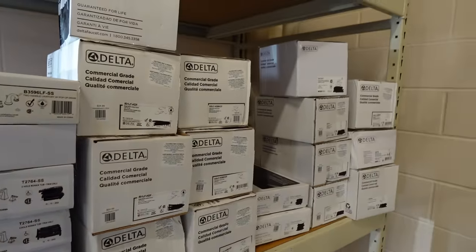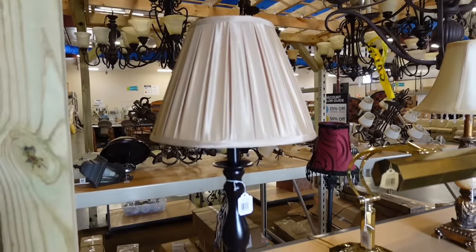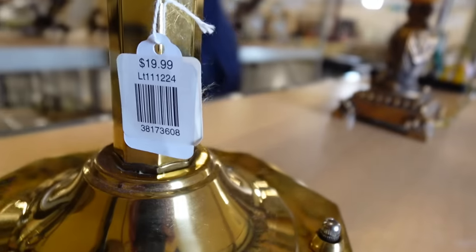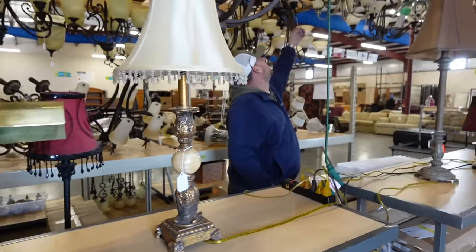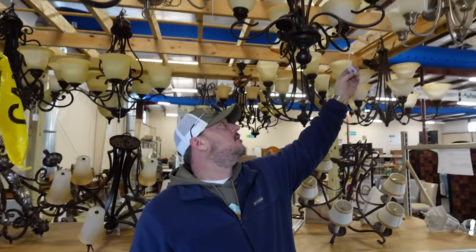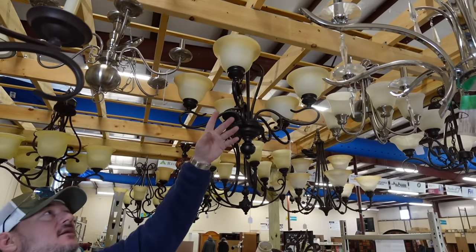They've got a bunch of different faucets — and they're Delta faucets, which is a good brand. One was $25, which is a really good deal.